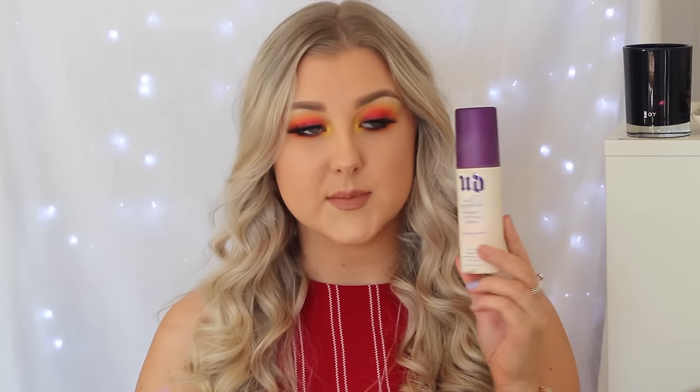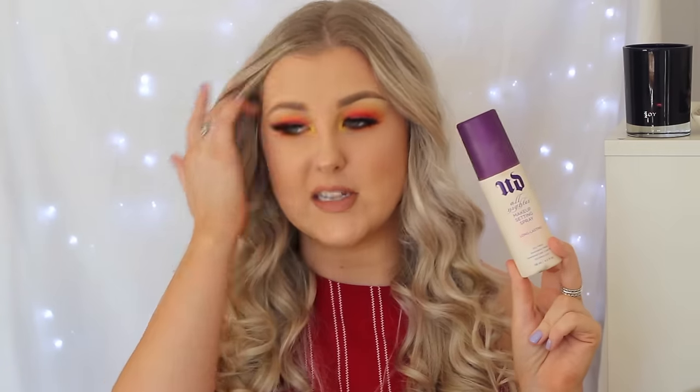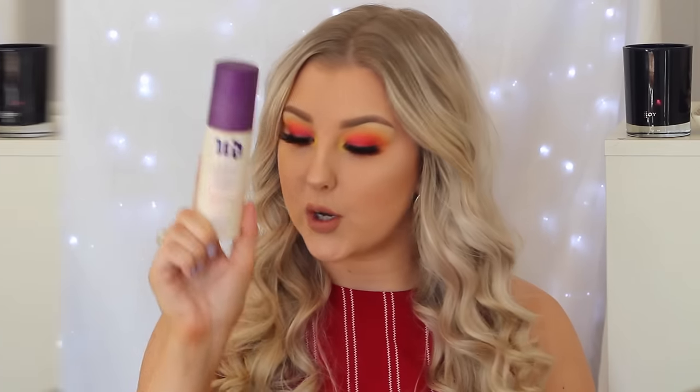I used up another Urban Decay All Nighter Setting Spray. This is my ride or die, holy grail makeup product — you need this. It works so so well. I will never not buy this. If I'm running low I'm already ordering a new one so I don't ever run out. Urban Decay All Nighter Setting Spray — one of my favorite products in the whole world.